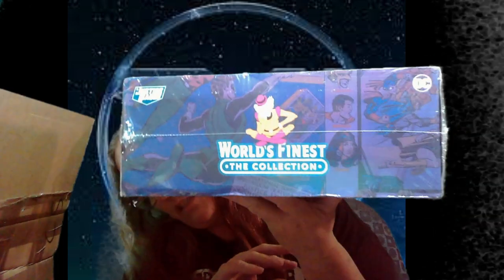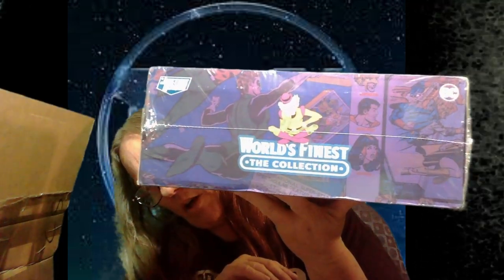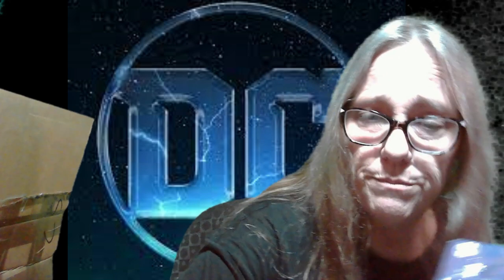Hey everybody, it's Mama's Jay, and I am here with World's Finest, which is a collector's box. I forgot to cancel this one, so I got it in. I know they're all DC, but I'm not sure what — I think this one might be Velen's? Honestly, I don't remember, so we're going to open it up and find out.